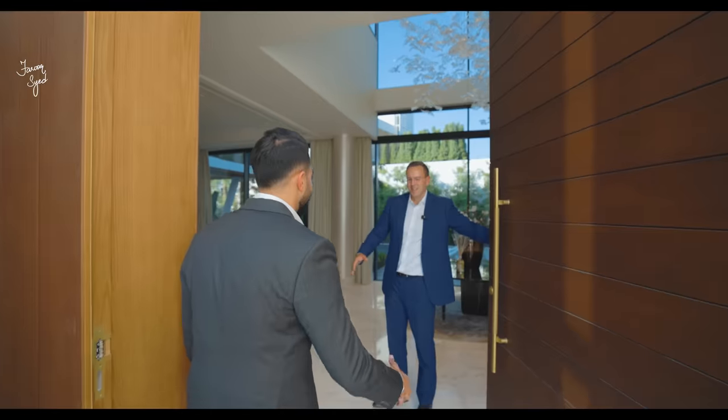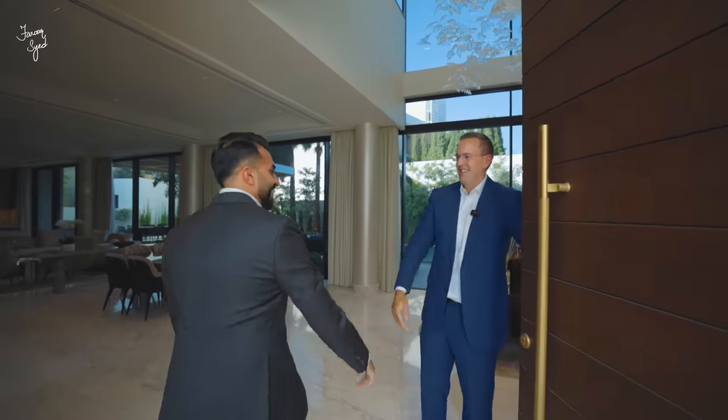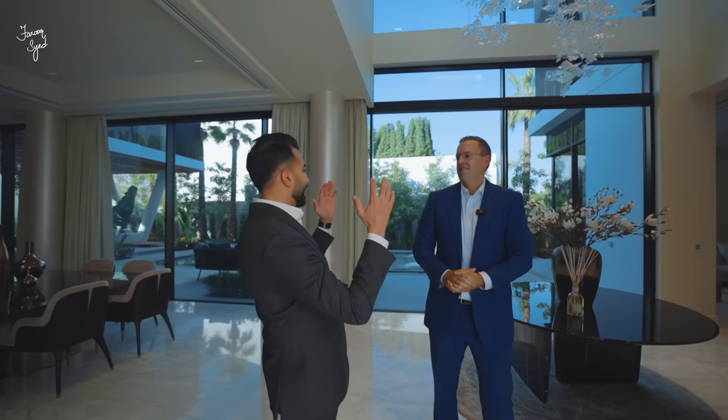Before we get started with this tour, let me introduce the exclusive listing agent — Andrew Cummings from Knight Frank. Andrew, what a house. I came here while this house was still under construction.